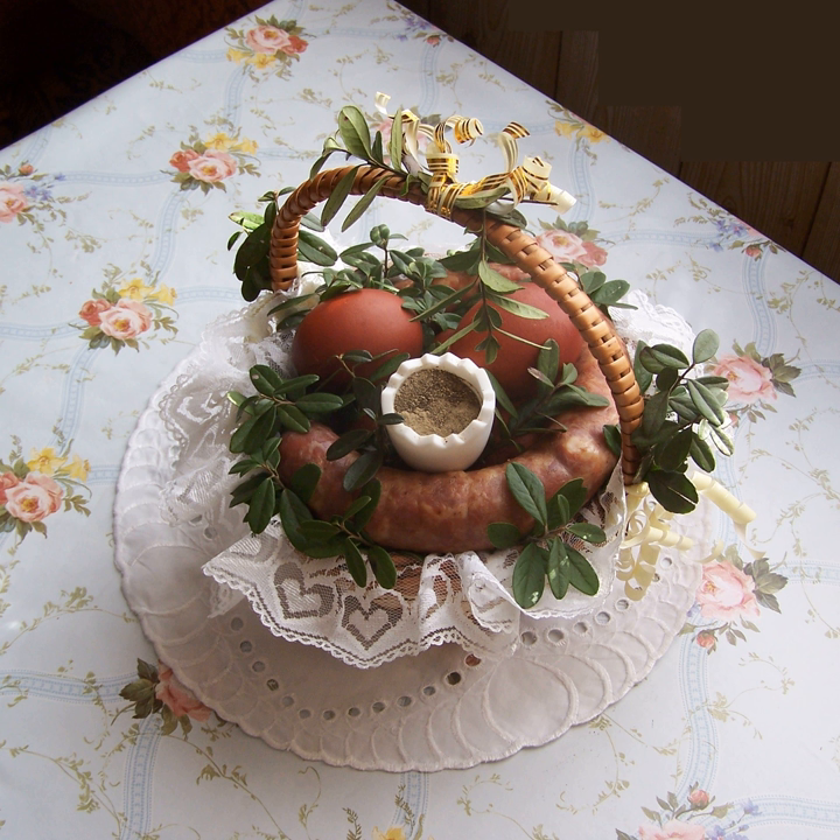Kapusta z grochem — peas, sauerkraut and spices. Kartofle gotowane — simple boiled potatoes with parsley or dill. Kasza gryczana — buckwheat groats. Kopytka — hoof-shaped potato dumplings.